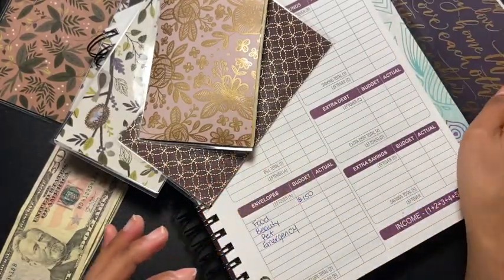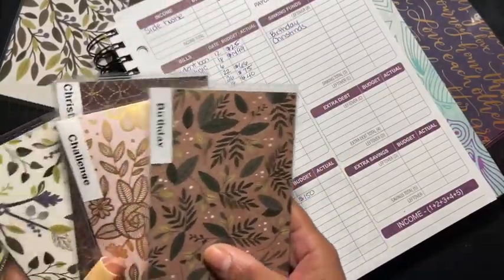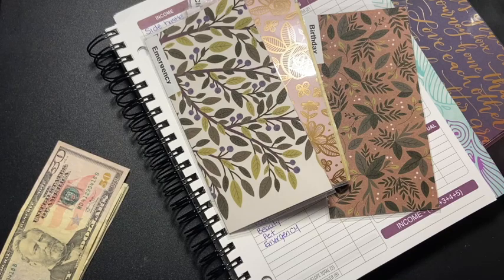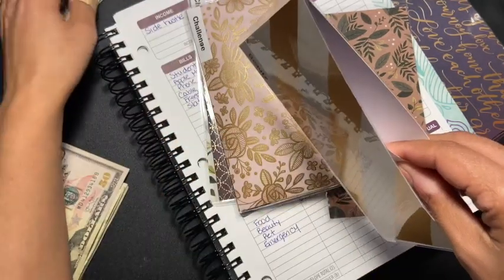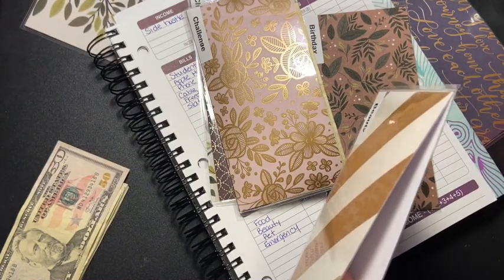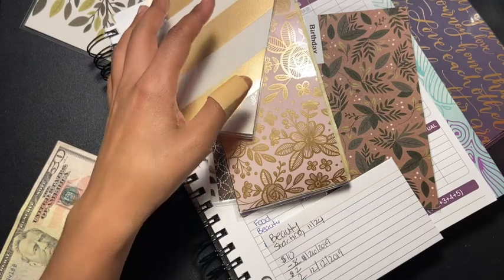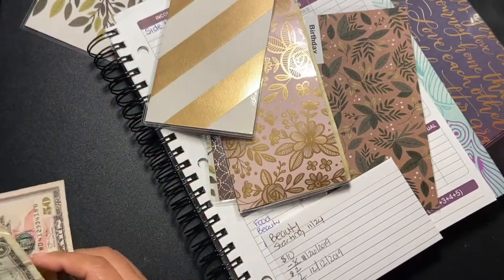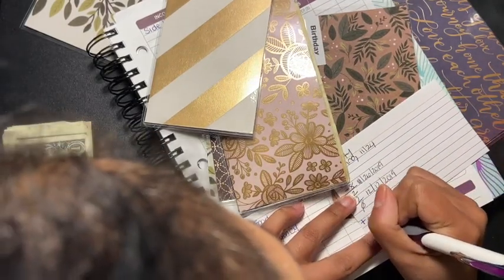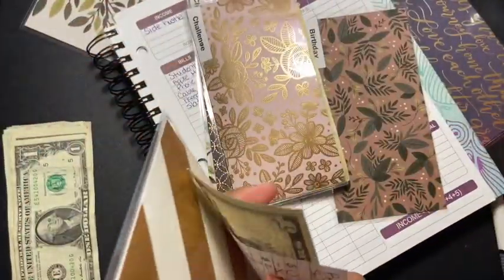Next is beauty. Beauty has nothing in it — oh my goodness! So I'm going to put five dollars in here, dated 12/19, plus five dollars for beauty.